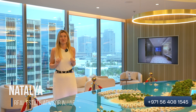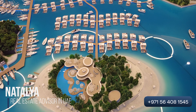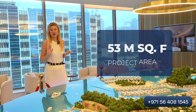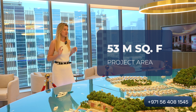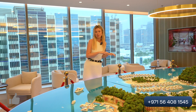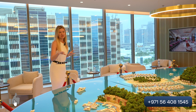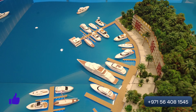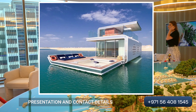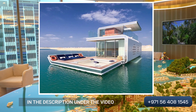Now we are at the model. This is Floating Villas. This entire project will be 53 million square foot. It will be a huge project with Floating Villas, with a Hotel, with a Hotel for Adults. It will be a very huge project. Now we are on the model of the Floating Villas.